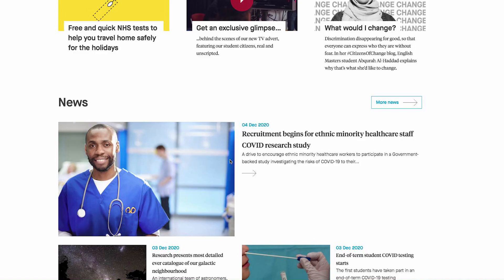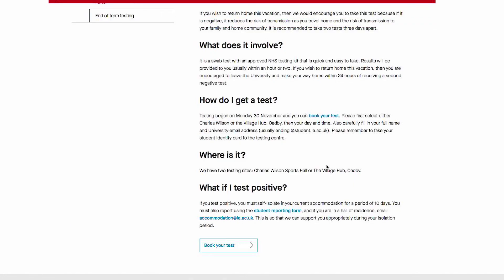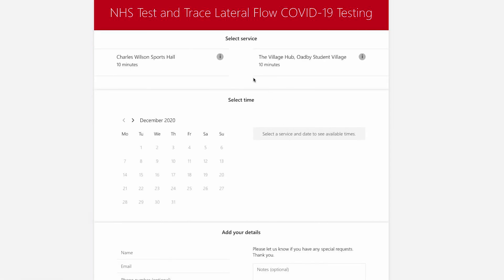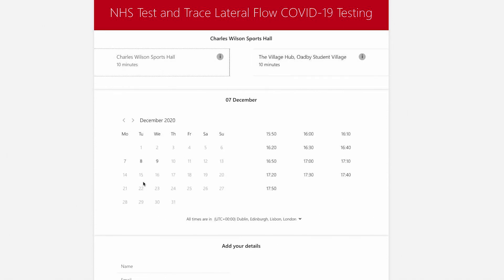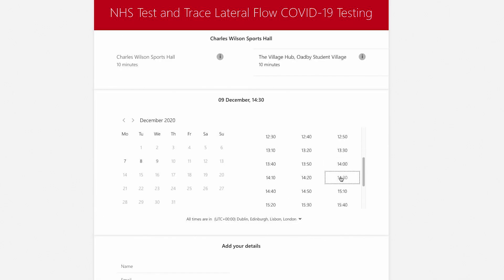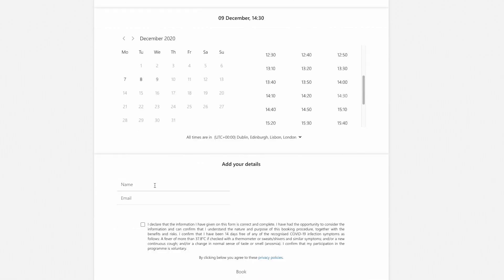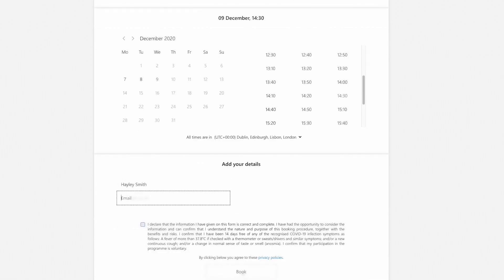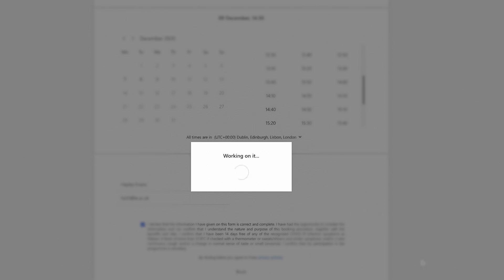First, you will need to book your test using the online booking form. It is strongly recommended that you take two tests three days apart. There are two testing sites on campus: in the Charles Wilson Sports Hall or in the Village Hub at the Oldby Student Village. Select your location, date, time, complete your name and student email address, and click book. You will receive an email confirming your booking.